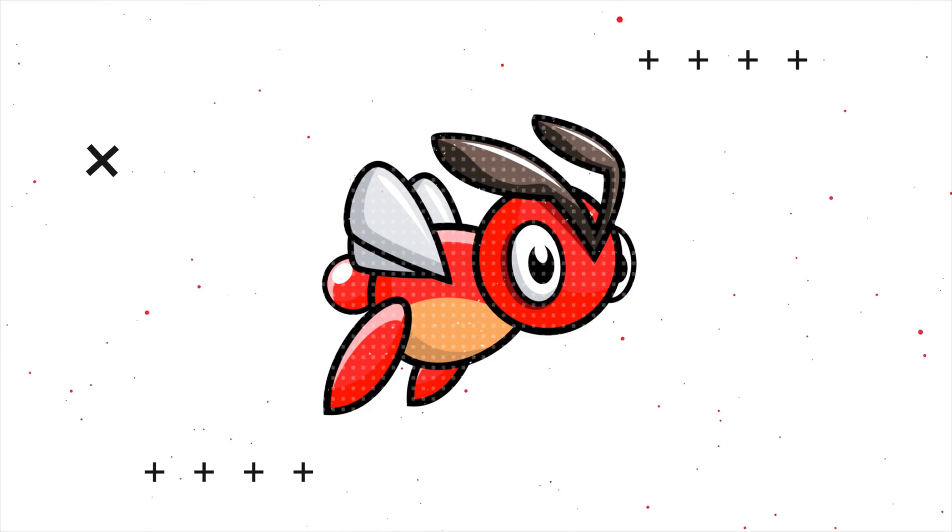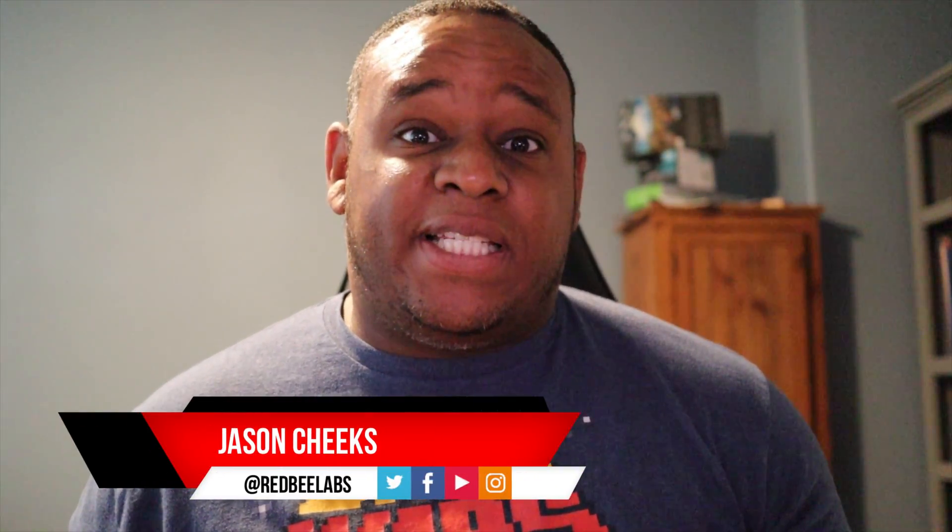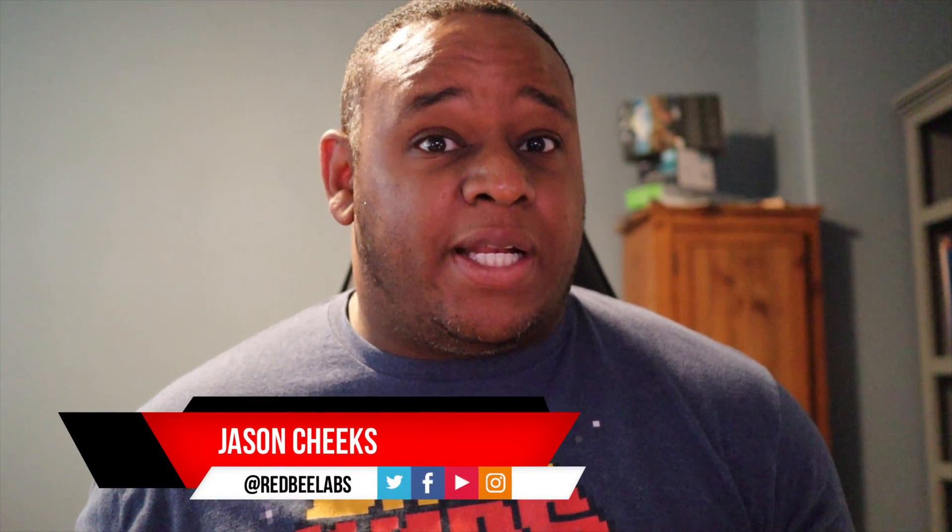Chrome OS is getting Windows apps? Let's talk about it. What's up YouTube? This is Jason with Red Bee Labs and welcome to the channel.